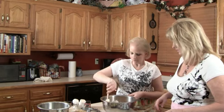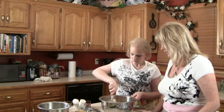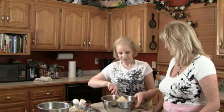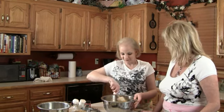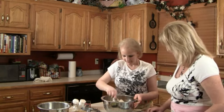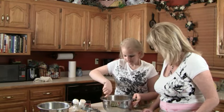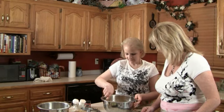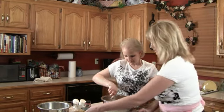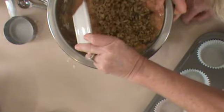These are going to bake about 10 to 15 minutes, maybe longer — it just depends. When they're done, they're done. The last thing we're going to add is a cup of walnuts. You've got to have walnuts.